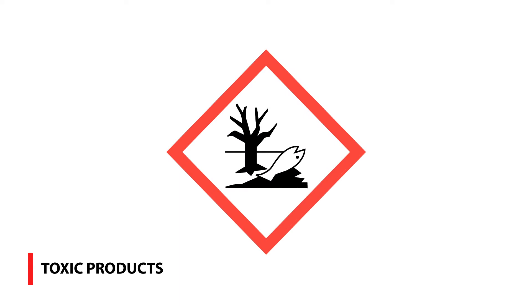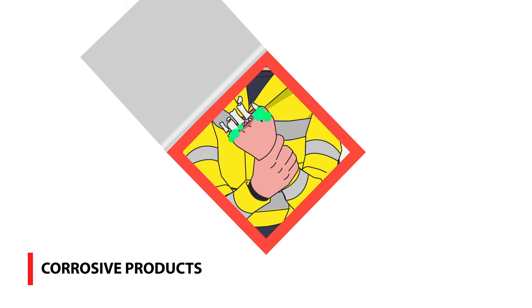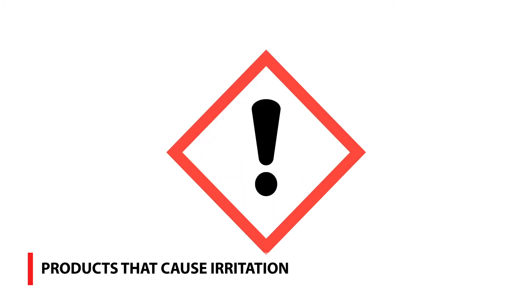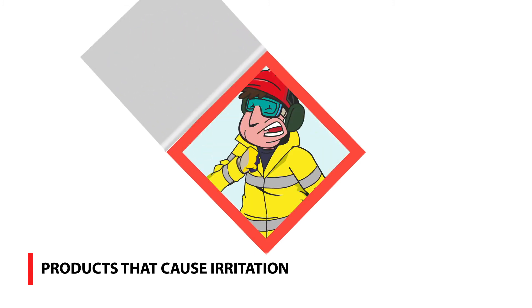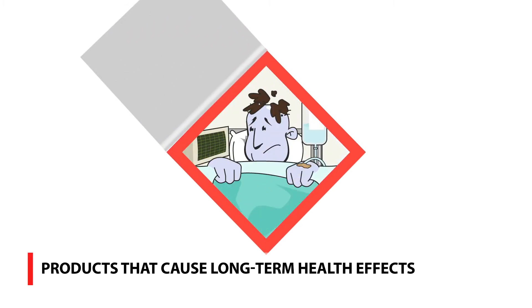Products that are toxic or very toxic for people and the environment. Corrosive products that cause injury such as chemical burns. Products that cause irritation to the eyes, skin, and respiratory system. Products that cause long-term health effects.